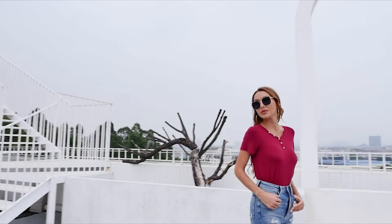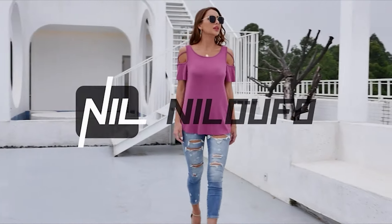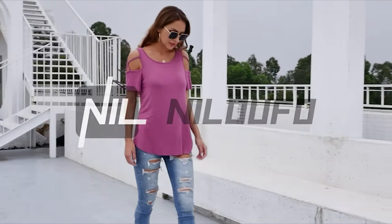Solid color and floral print tops — this cold shoulder t-shirt is the perfect length for leggings, jeans, and much more.